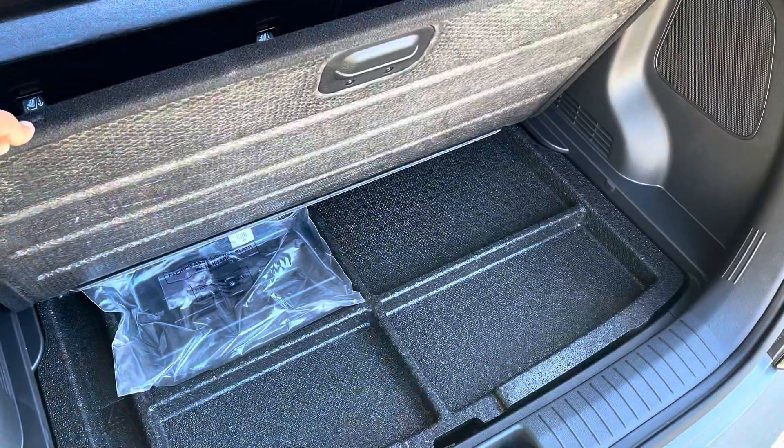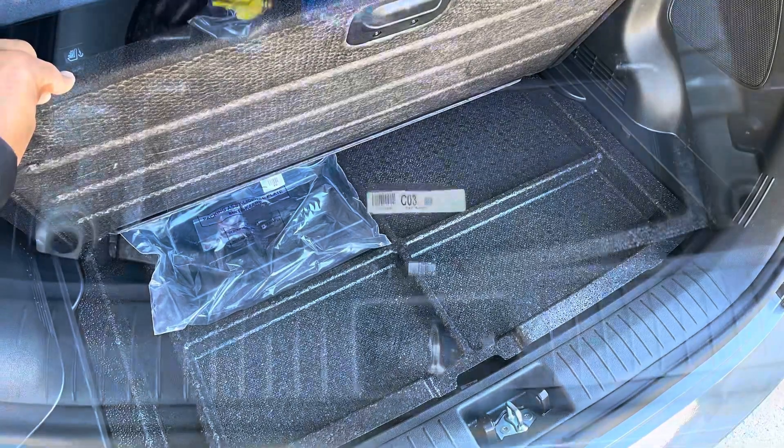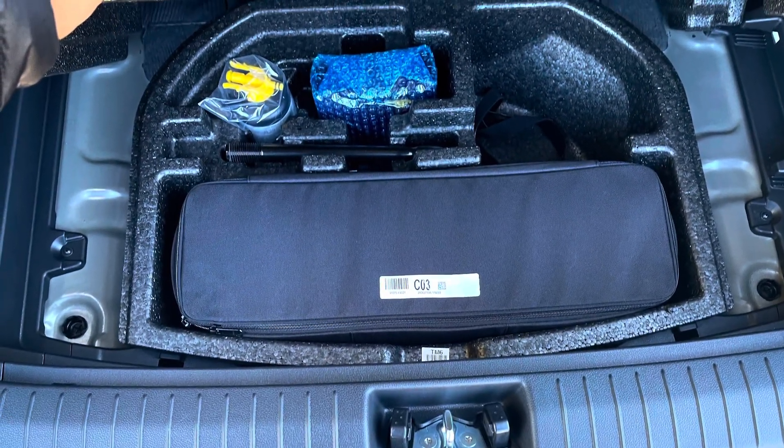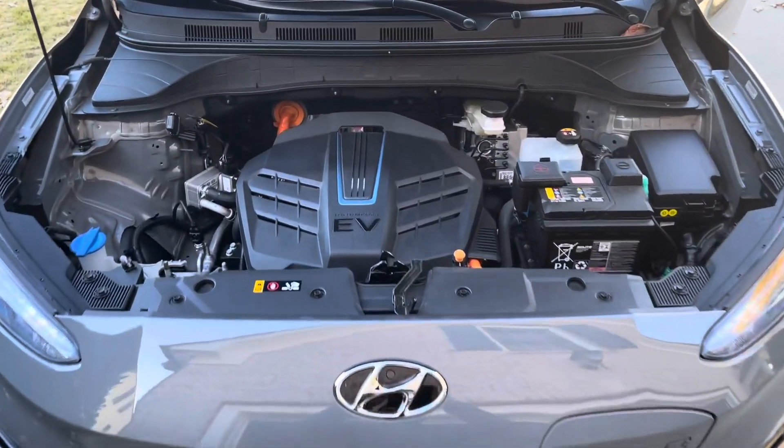The cargo area is very similar to that in the N-Line. You have underfloor storage here, though very limited. What space you did have is now consumed by the charging cable and a pump, in case you get a flat tire.